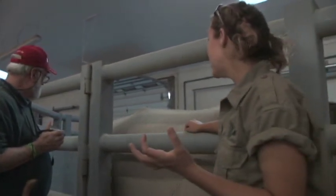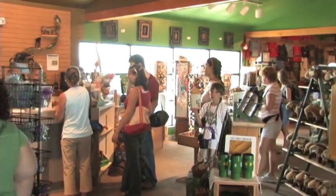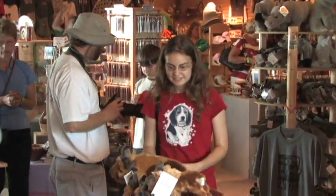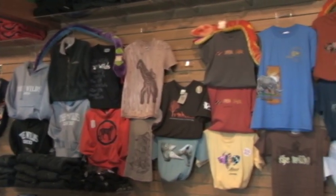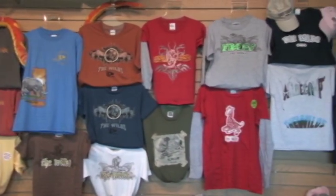You will meet members of the Wilds' animal management staff, ready and able to answer all your questions. All safaris conclude at the Wilds Gift Market and Overlook Cafe — an excellent opportunity to show your support of conservation by purchasing a lasting memory of your Wilds experience. Proceeds from all purchases allow us to continue our mission of advancing conservation through science, education, and personal experience.